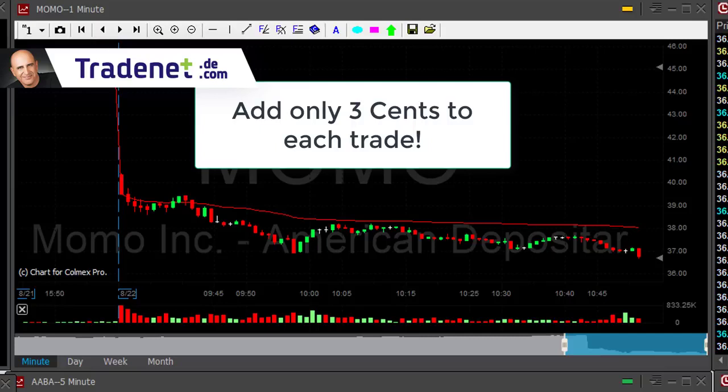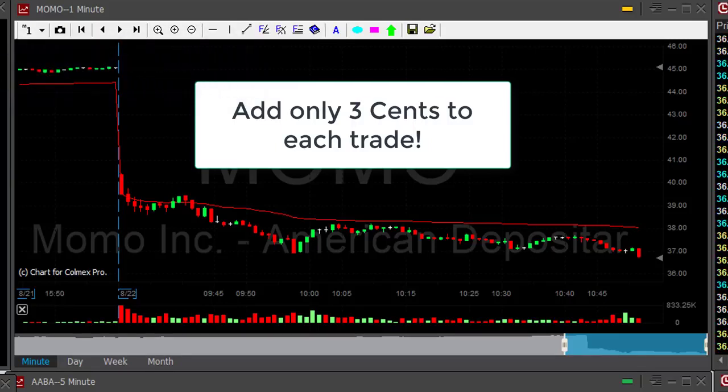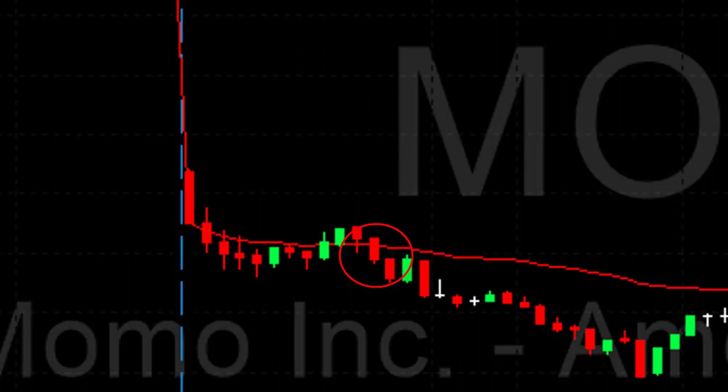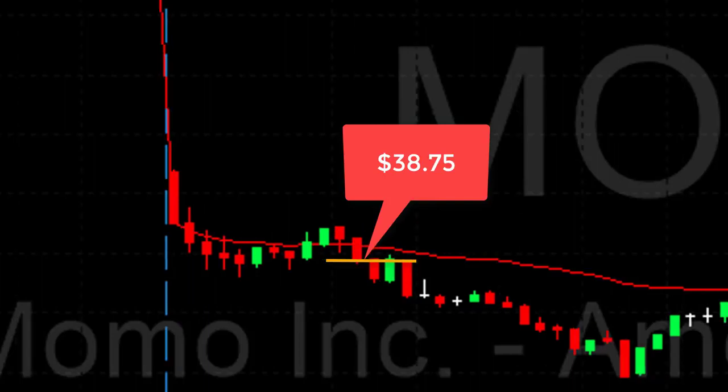I'm trying to discuss a way where you can gain a little bit more on every trade from now on. The system is very simple — you take a look at the trade, in this case Momo, and you ask yourself: before it moves down under the lows, where is the point that, when crossed, would definitely lead it under the lows? Try to imagine what would happen if Momo started moving under the lows. What are the chances that if it moves under 38.75, it will in fact continue under the lows? If I take a look at 38.75, at that point I know it's going to come down.